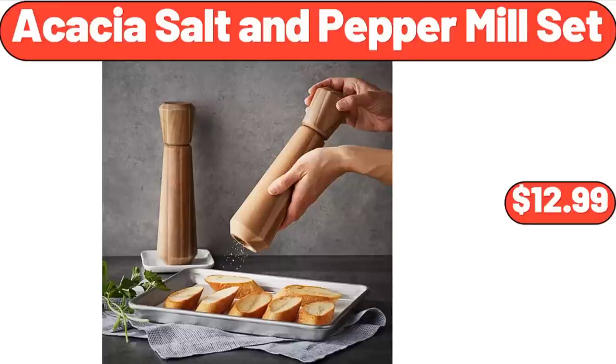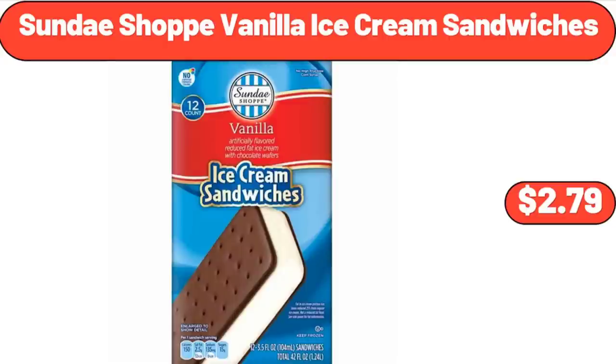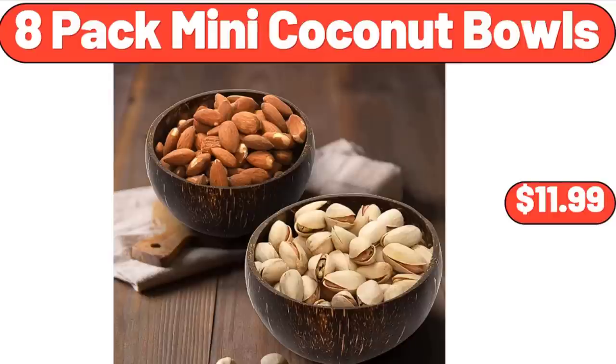Retro milkshake maker, $34.99. Acacia salt and pepper mill set, $12.99. Charcoal barbecue grill with folding side tables and lower shelf, $88.95. Sunday Shop vanilla ice cream sandwiches, $2.79. Salt and pepper shaker set, $11.99. 8-pack mini coconut bowls, $11.99.